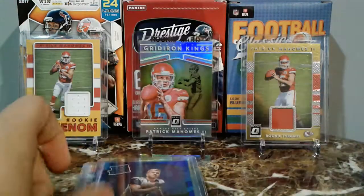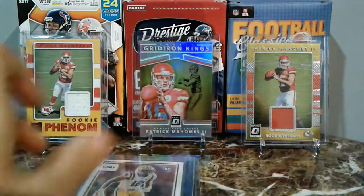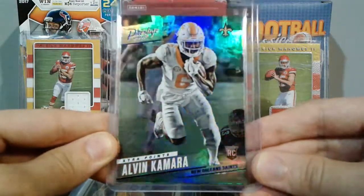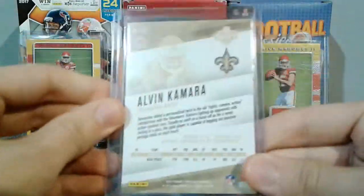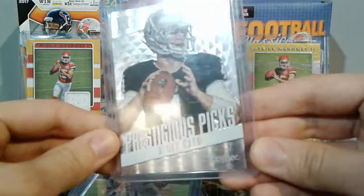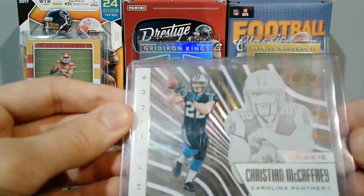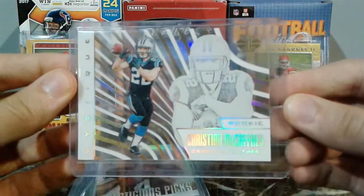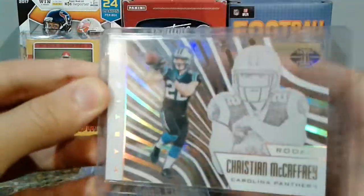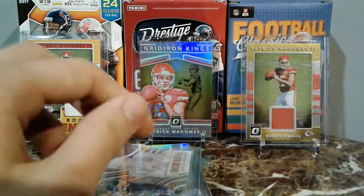Got a blue press proof Cooper Cup — I'm a huge Cooper Cup fan, so that's really cool. Got another Tredavious White, a Classics rookie for my Tredavious White collection. Alvin Kamara blue extra points, really cool. Alvin Kamara Prestigious Picks. A Derek Carr PC card because I'm a huge Derek Carr fan — from Illusions Mystique. And a Christian McCaffrey rookie acetate card — anything McCaffrey is awesome.